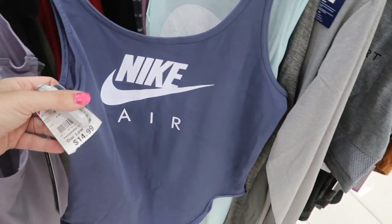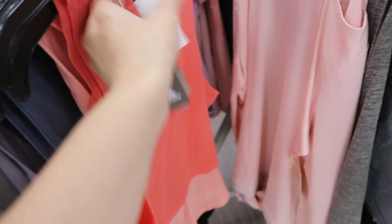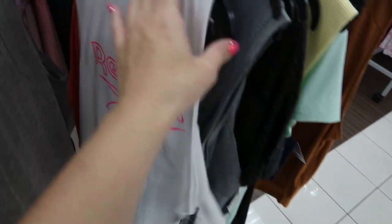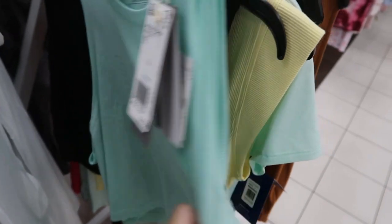In the activewear department, there's a cute bodysuit from Nike for $14.99. Here's an Adidas crop top for $7.99. This one by Reebok is really cute — it's $9.99. They also have that Adidas one in mint and a black Reebok crop top for $10.99.